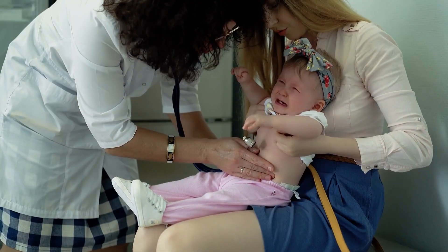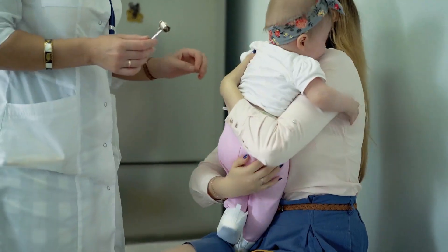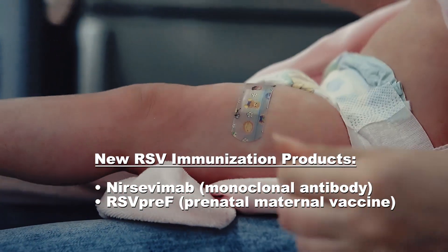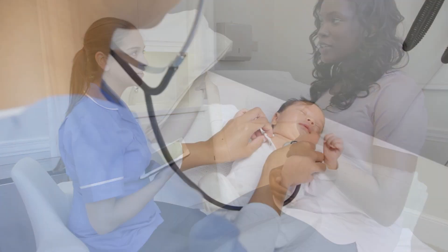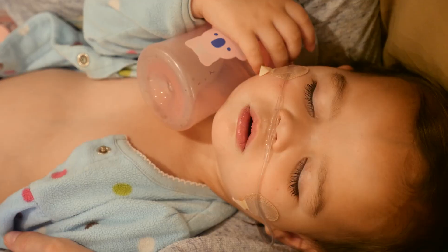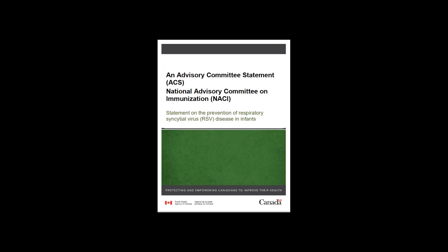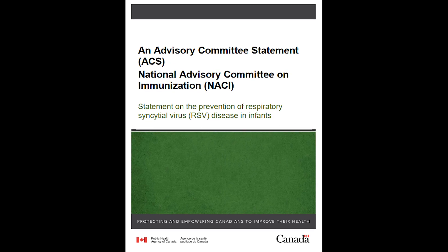While there is no specific treatment for RSV, there are pre-exposure immunization options currently available to help protect against infection. Health Canada has authorized two immunization products for infants that have been shown to prevent RSV infection and its complications. This educational program for healthcare professionals will provide an in-depth overview on RSV, how it spreads, the impact of the disease on infants, and how to protect infants against RSV. We will focus on the National Advisory Committee on Immunization's NACI Statement on the Prevention of Respiratory Syncytial Virus RSV Disease in Infants, published in July 2024 to support this program.